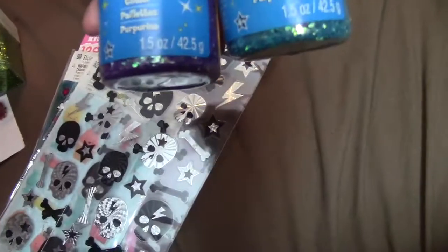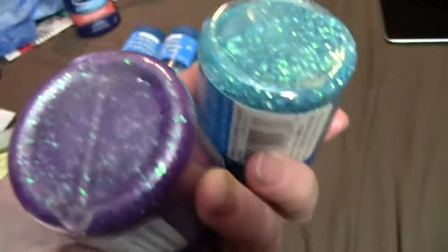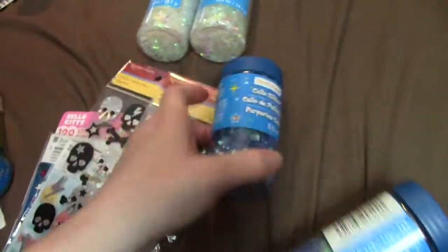I found these — they're a little bit more square, so these are a little bit more chunky glitter. And then I found some cello glitters, so I got two of each of the colors they had.